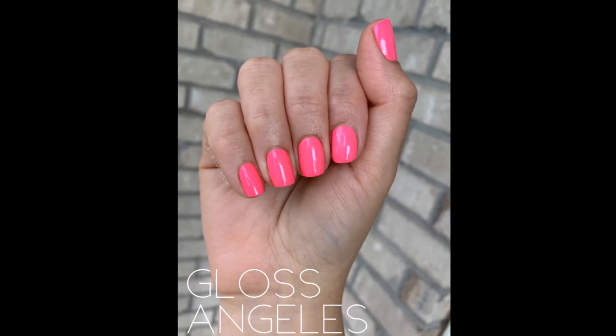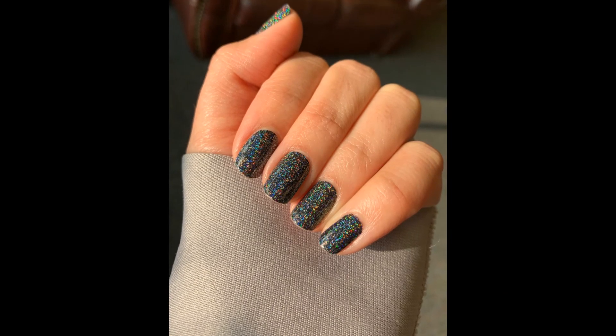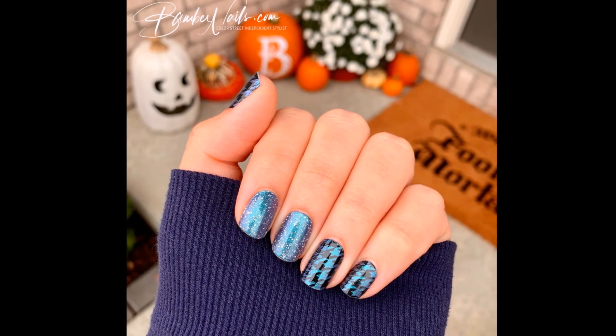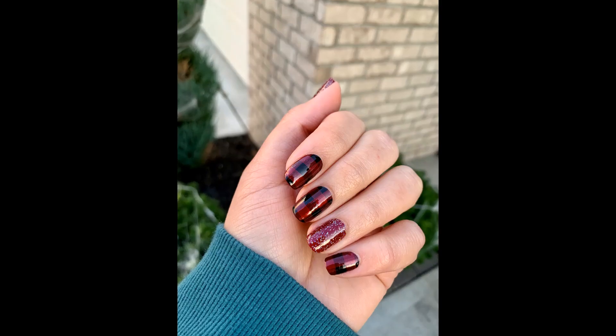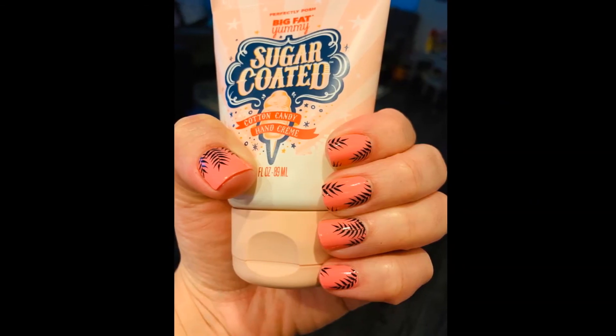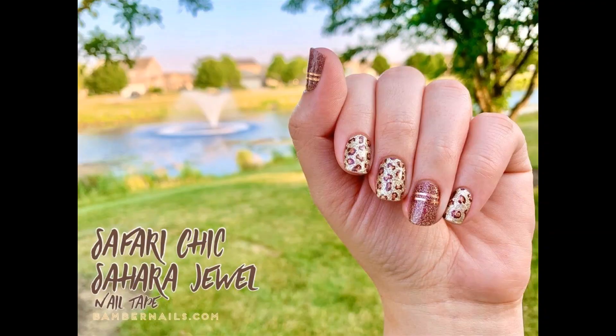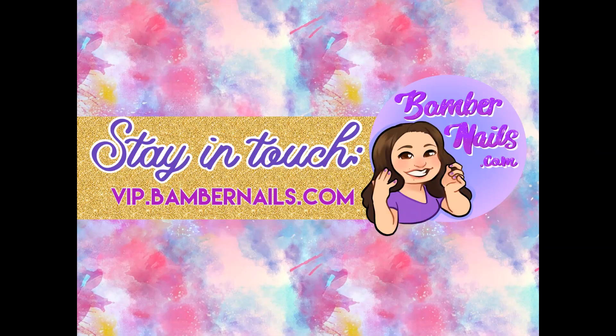Be consistent. Remember that like anything else, healthy nails don't happen overnight. The steps to healthy nails and happy hands do take a little extra time and effort — but with proper care and consistency, you'll see your nails happy and healthy in no time. We'll see you soon. Bye bye.